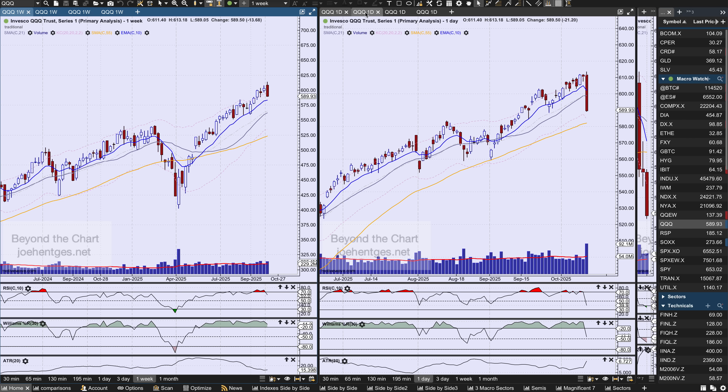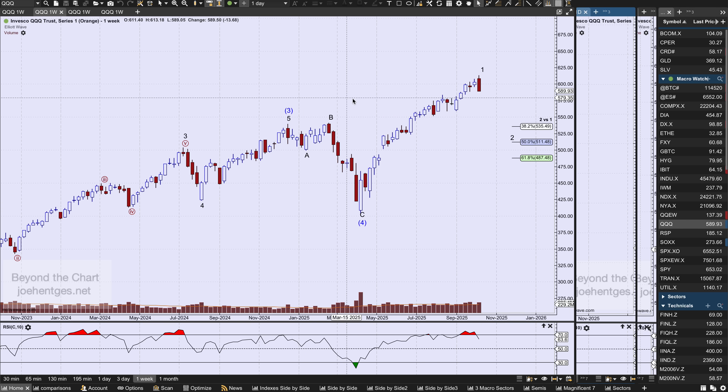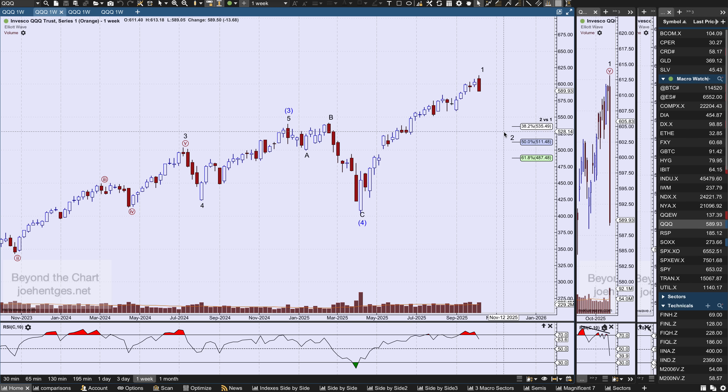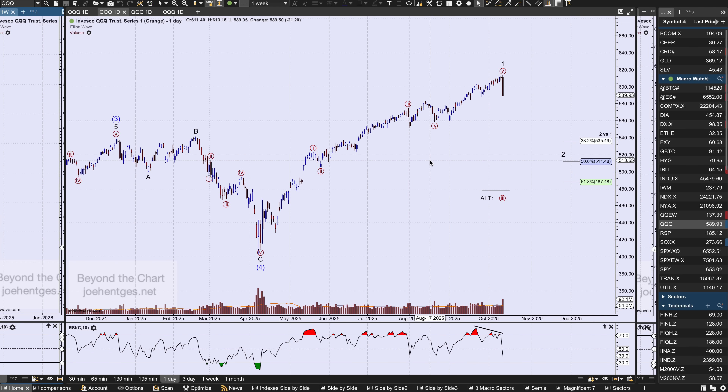The only wave picture I'm counting right now is this, and I've got an alternate. My primary count says it looks like wave one may be done — I'm talking about minor one of intermediate five. That means we've begun minor two, and here are the targets for a wave two pullback. The default is I look for a zigzag type of move. We'll see what happens.